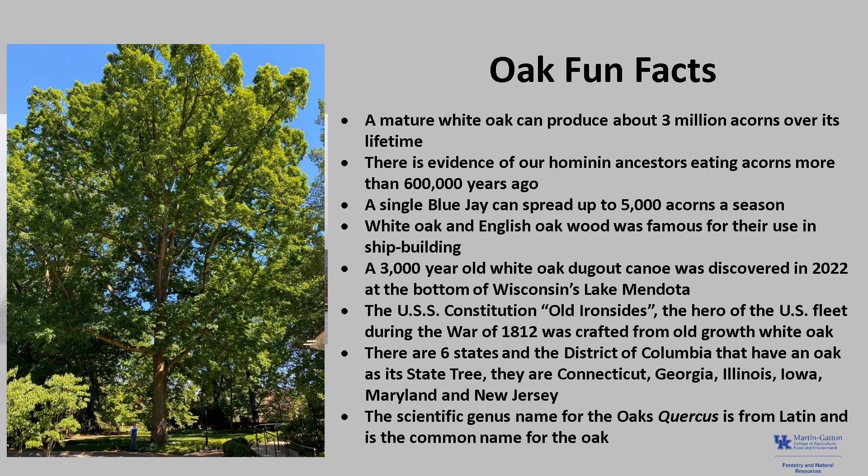The scientific genus name for the oaks, Quercus, is from Latin and is the common name for the oak.